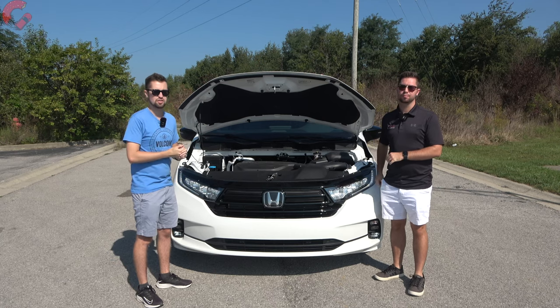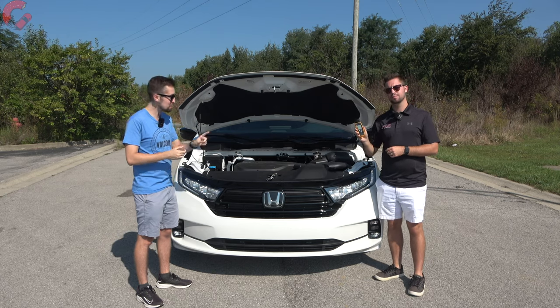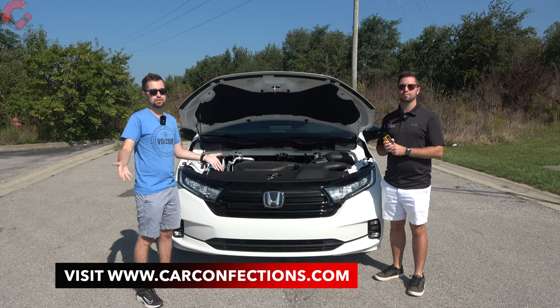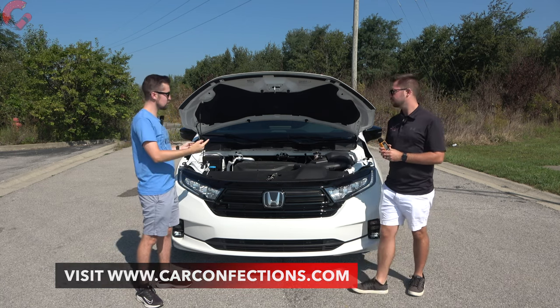Later in this video we'll go out for a drive, and we'll also get a sound level reading to show how quiet it is for the whole family. You can compare those numbers on carconfections.com. But first, let's close the hood and take a look at the exterior design.